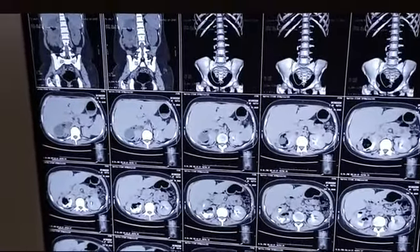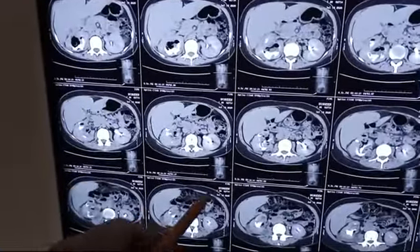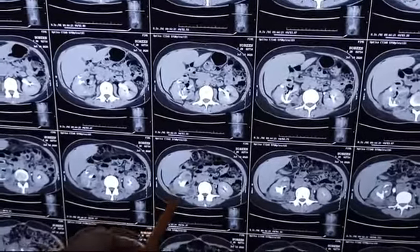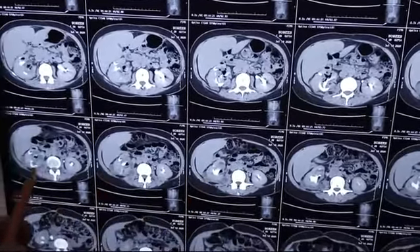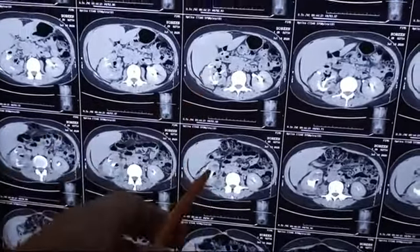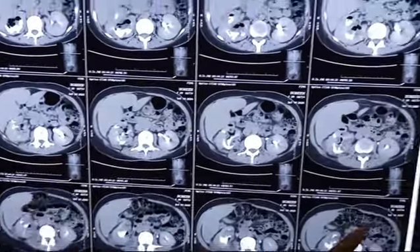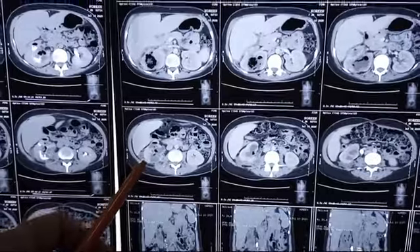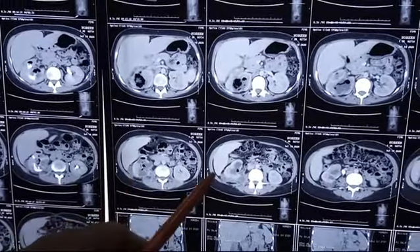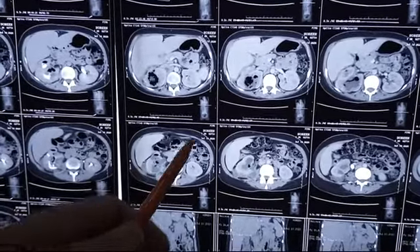In this scan, if you focus, you can see the calcific areas — these are probably stones. You can see the pyonephrotic collection which is very obvious here on the right side, and here as well. The kidneys have enlarged on the right side due to hydronephrosis. The collection is appreciable in this area, and there is probably some inflammatory process which has resulted in more damage — the right kidney has been grossly damaged.